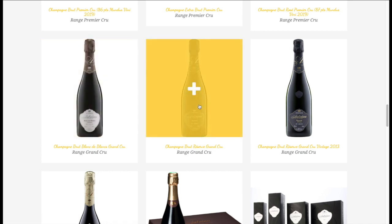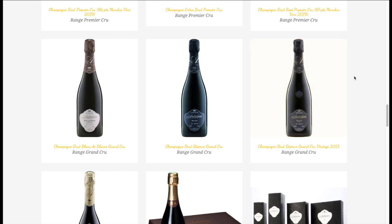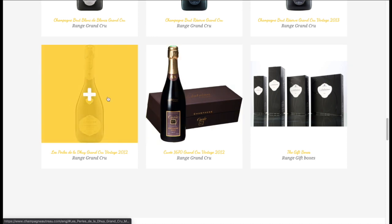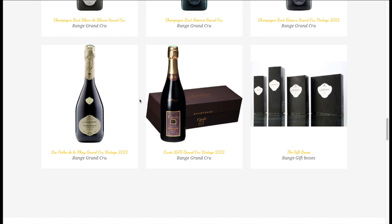One of my favorites, Champagne Brut Réserve Grand Cru, is an equal blend of Pinot Noir and Chardonnay. The Brut Rosé Grand Cru Vintage is the same blend made as a vintage wine in exceptional years. One of my top favorites is Le Père de la Douille Grand Cru Vintage 2012. In this wine, the Pinot Noir comes from the Grand Cru village of Ailly, and the Chardonnay comes from Chouilly. Their top cuvée is another vintage, Cuvée 1670 Grand Cru — basically referring to the family history.